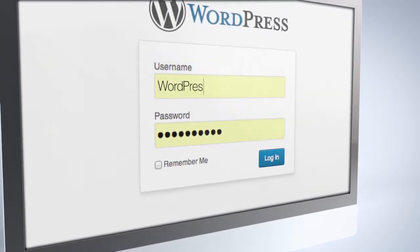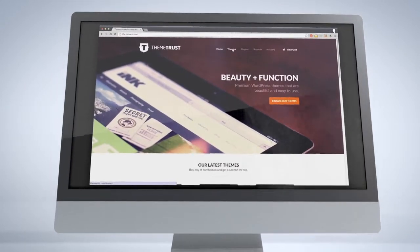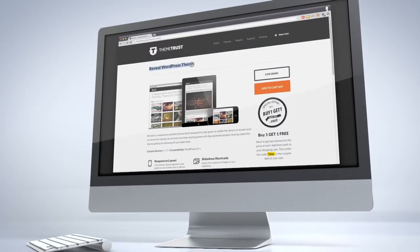Hey guys, this is another review from WordPressPortfolioTheme.net. This review is on a great WordPress Portfolio theme called Reveal, developed by ThemeTrust.com.